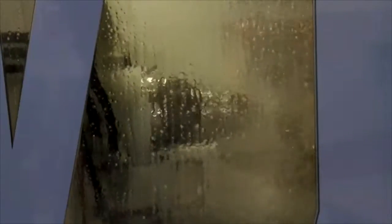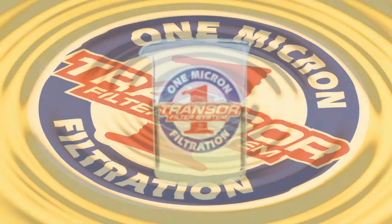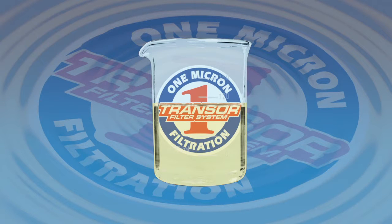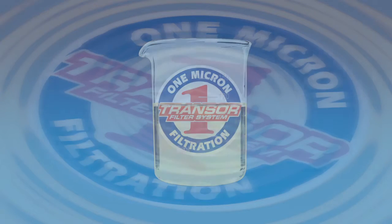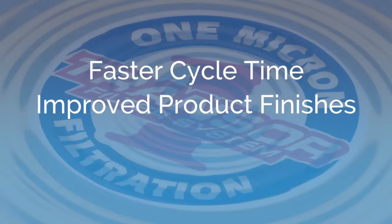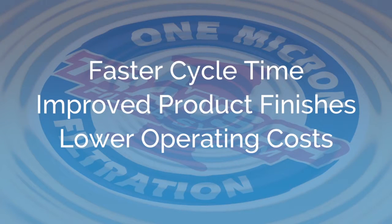Today's competitive environment requires manufacturers to produce parts faster, better, and cheaper. For Transer users, the choice was clear. The many benefits customers have experienced with OMF include faster cycle time resulting in more parts per shift, improved product finishes, minimizing scrap and rework, lower overall operating costs with reduced machine maintenance, lower consumable costs, and extended machine life.